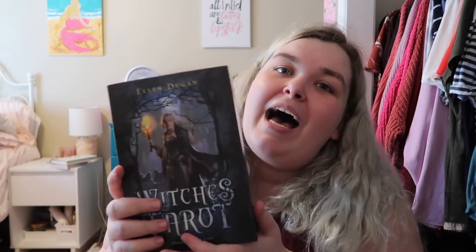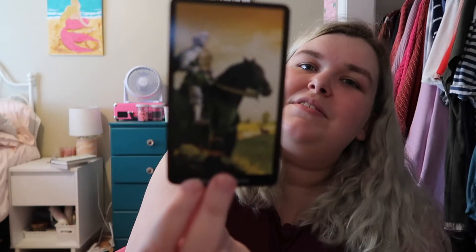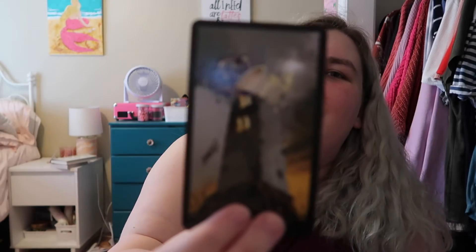Then we've got my first deck — the love of my life deck. It's not my favorite deck, but it has a special place in my heart, and that is the Witch's Tarot by Ellen Dugan. I'm obsessed with this deck; it's my baby and I get some of my best readings with it. We've got the Emperor, Four of Wands, Knight of Pentacles, the Tower — I love the Tower — Three of Wands, and the Star. I love this deck, it's beautiful.